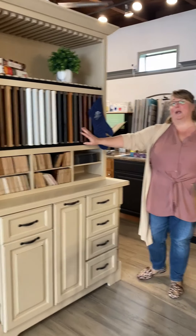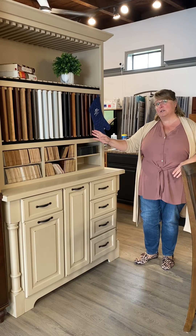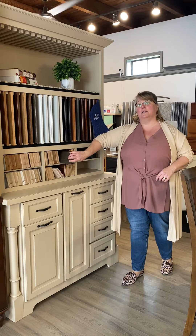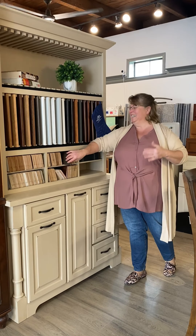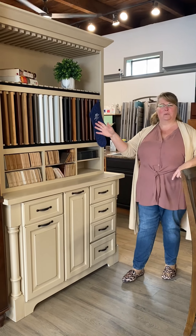This is our Brighton line — my favorite line. It's not only top quality construction and finish, but the door styles and the color options are just as many as you could imagine. If you dream it, we'll design it. Brighton has it, and we love it.